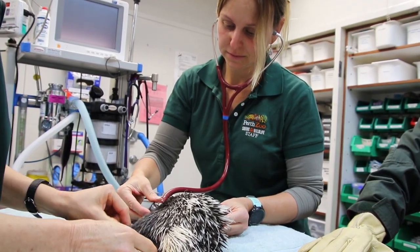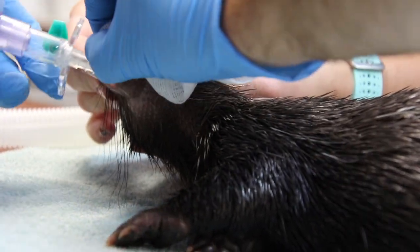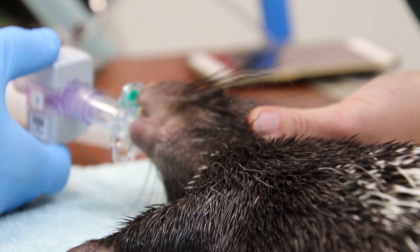The time they spend under anesthesia is closely monitored. Vets must keep a close eye on the porcupines' breathing and heart rate during the entire exam, as there could be potentially fatal consequences.